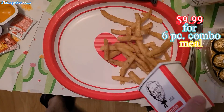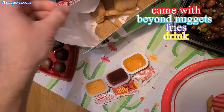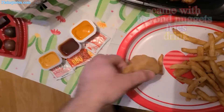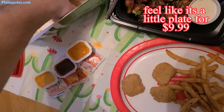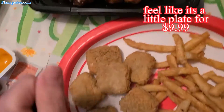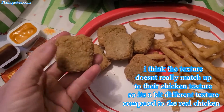Beyond Meat Nuggets — and some fries and a drink, so all three for $9.99 as a combo. I also got three sauces — actually two from KFC.